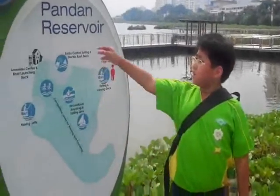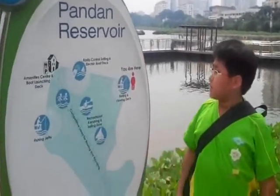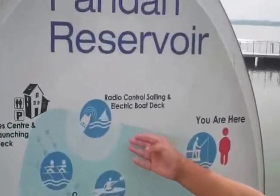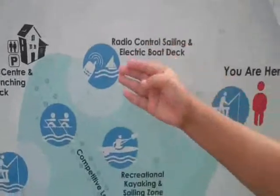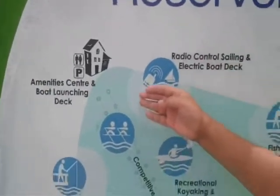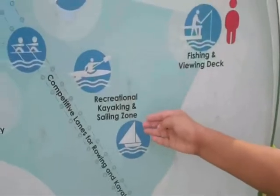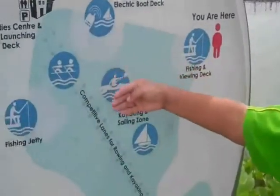These are the many facilities at Pandan Reservoir. As you can see, this is the radio control sailing and electric boat deck, the amenity center and boat loading deck, the fishing jetty and the recreational kayaking and sailing zone. For the more competitive people, there are the competitive lanes for rowing and kayaking available. All these facilities encourage healthy active lifestyles at the reservoir.